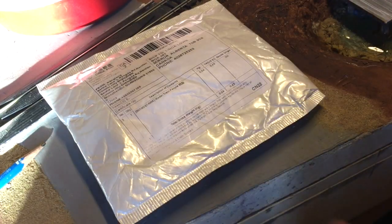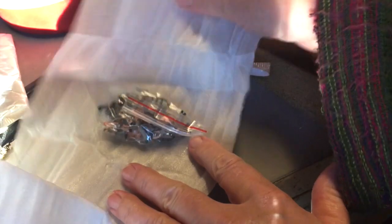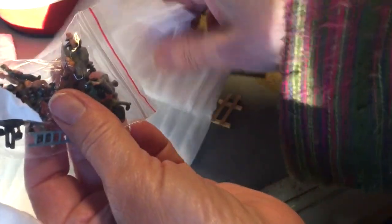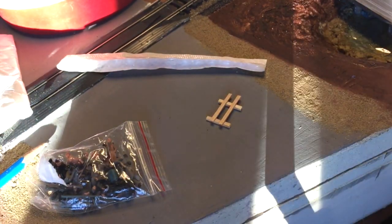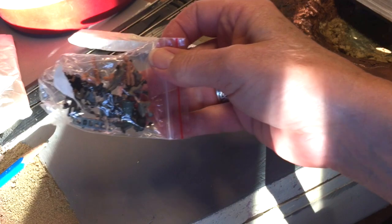So another mail call — two days in a row, wow. We'll see what's in here. I have a good idea of what this is. Yep, my train people! So now I can put some people on my layout and finish up my maintenance shop in my railway yard.